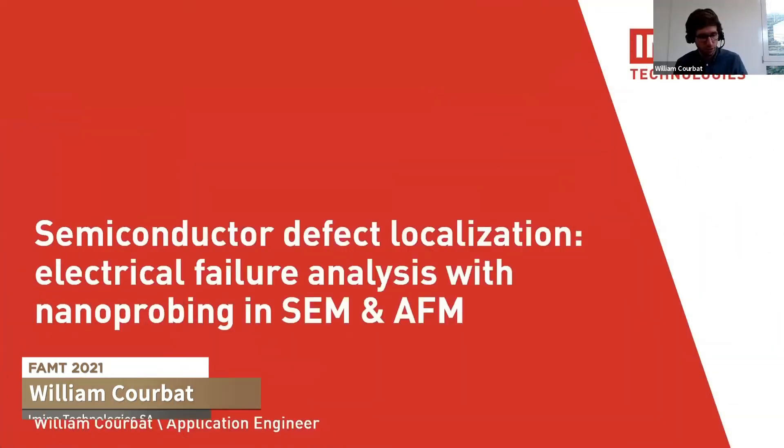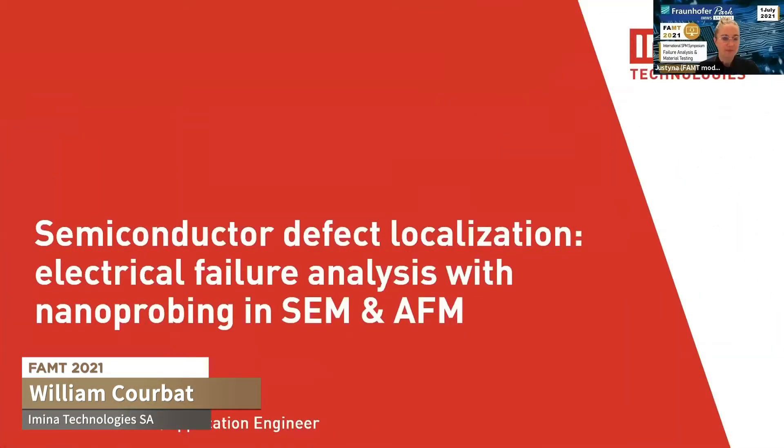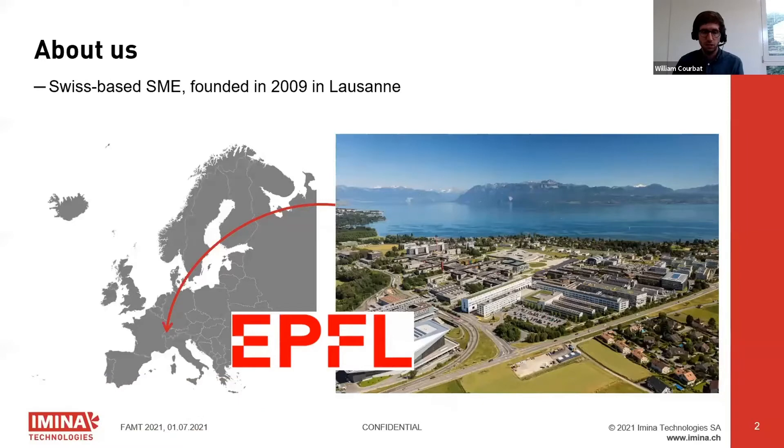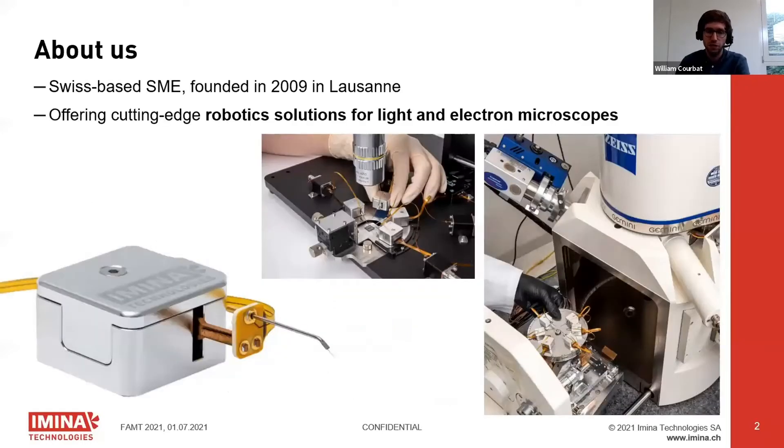Let me start with a short introduction about us. Imina Technologies is a Swiss company founded in Lausanne in 2009, and since then we've been providing robotic solutions for light and electron microscopes. Most recently we actually started working with AFMs as well, which is pretty interesting.